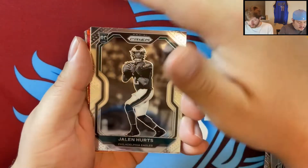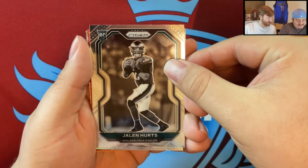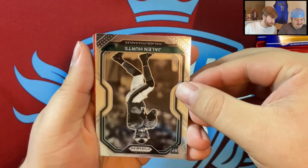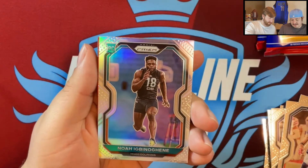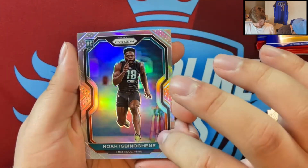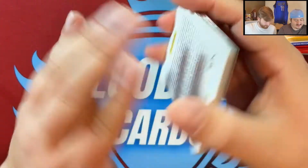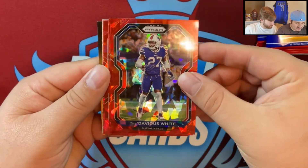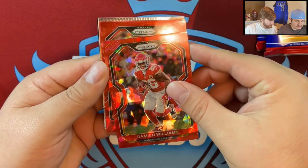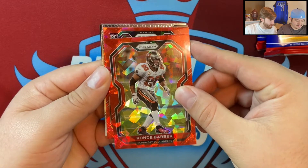Oh, a negative Jalen Hurts rookie — wow, very nice, this is already okay! I can see another rookie that's bluish — that's our silver. The first red cracked ice is Trevarious White. Then Damon Williams, Ronde Barber — he doesn't even play anymore.